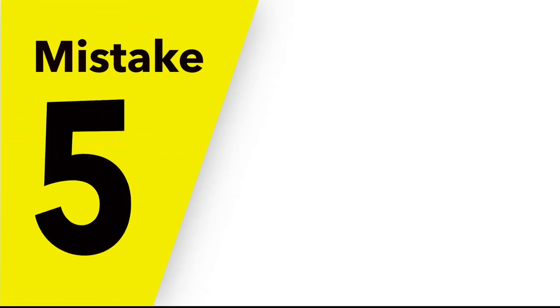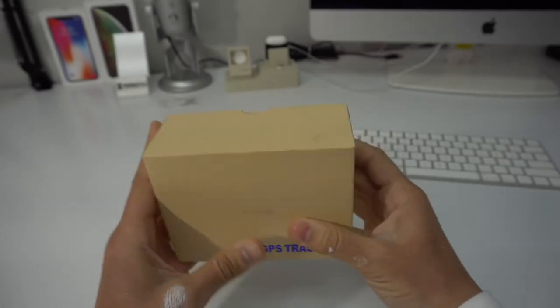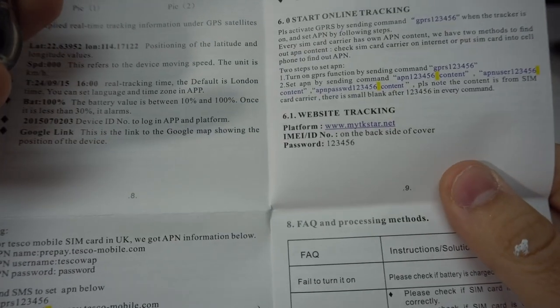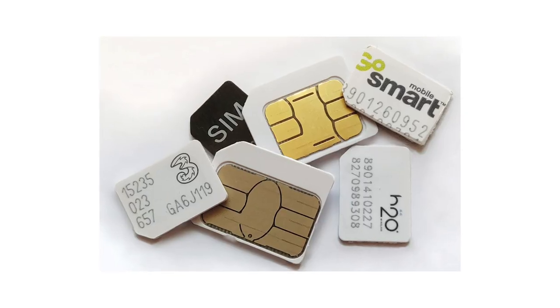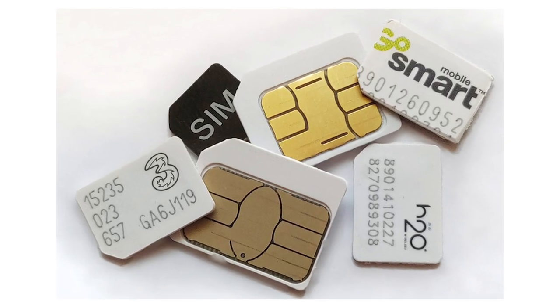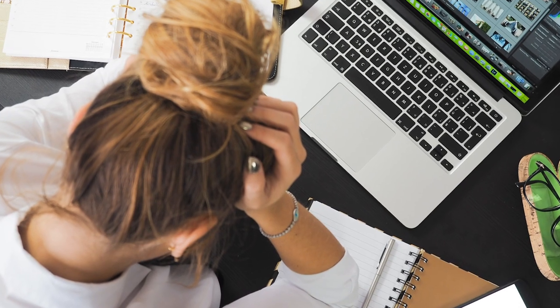Mistake number five: difficult commissioning and handling. Most of the time, the first big challenge is the commissioning of the GPS trackers. Before they can be used, all of the settings must be transferred to the tracker via SMS commands. If a single letter is not correct, the tracker will not recognize the settings. In addition, the SIM card for the tracker must be prepared accordingly and so-called APN settings must be made. This preparation is very time-consuming and frustrating for many users.